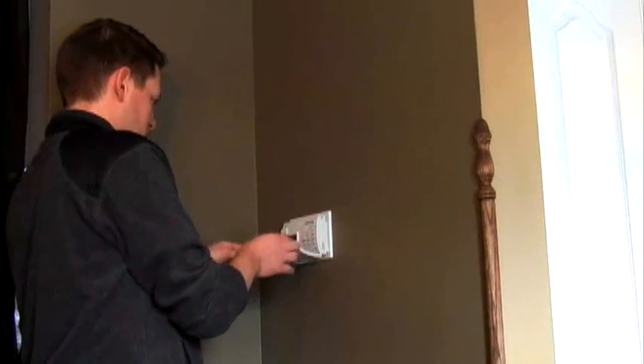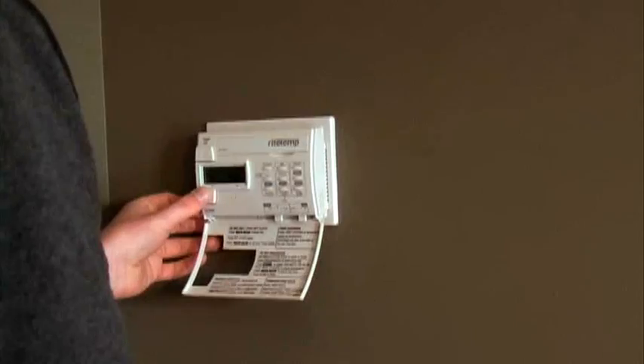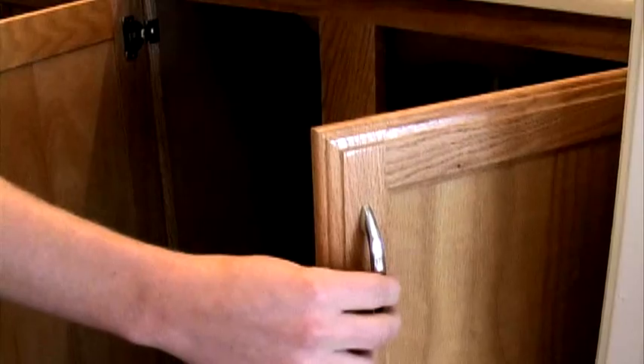When freezing weather is expected, make sure your furnace's thermostat is set no lower than 55 degrees Fahrenheit to prevent water supply pipes from freezing. Open cabinets under sinks to keep warm air circulating around pipes.